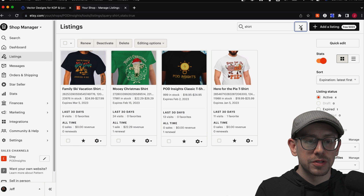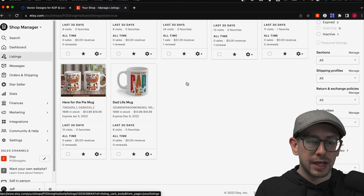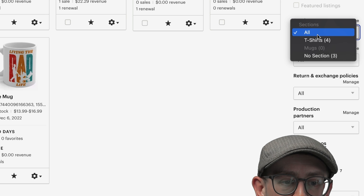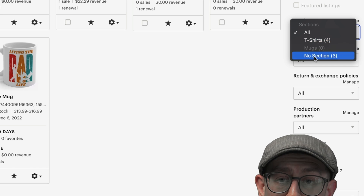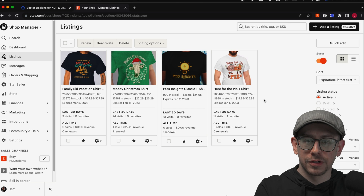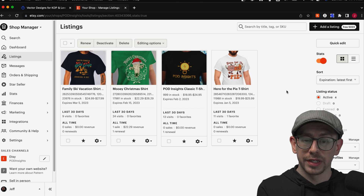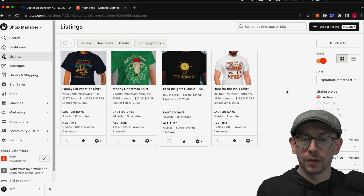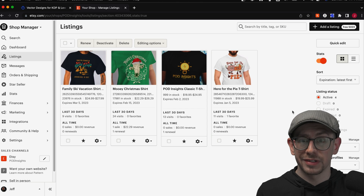Once we do that and come back to our view of all listings, if we scroll down on the right side to the sections dropdown, we'll see t-shirts now has four listings that were moved there. So I can select that filter and it filters my listings down to just my t-shirts. Shop sections can be very useful for this purpose — for filtering your listings — because some of the other bulk editing features are things you may only want to do to certain sections of your shop or certain types of products.